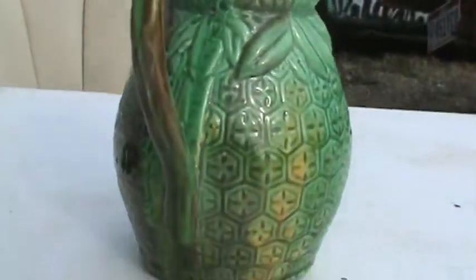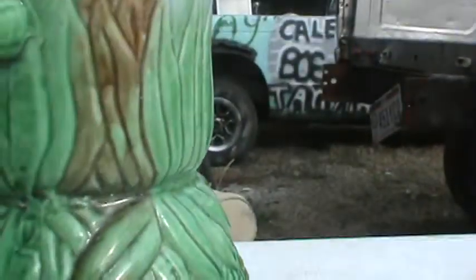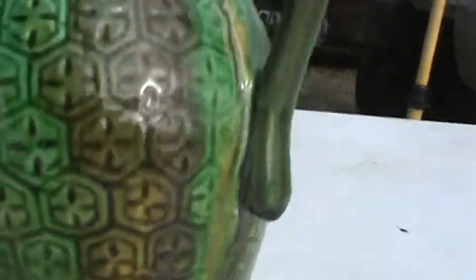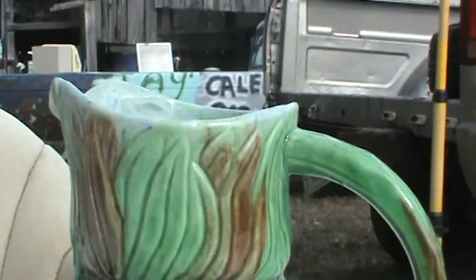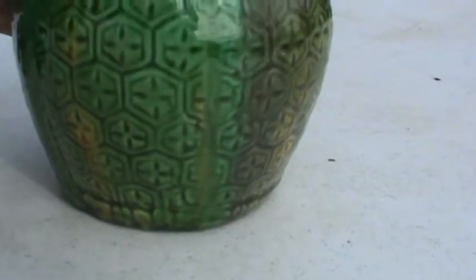So make sure that you look it over not once, but twice. I don't want you to miss anything here, because this is a beautiful piece, very beautiful. For a Majolica piece, this is nice.